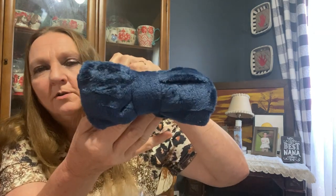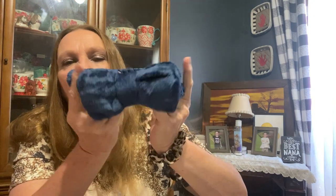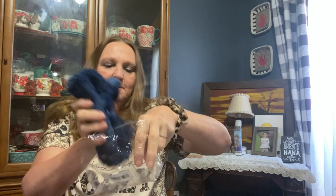I also got this to go in my Christmas makeup boxes for the kids. I'm getting all of the little girls one of these for their boxes. I am doing something different with their boxes this year.